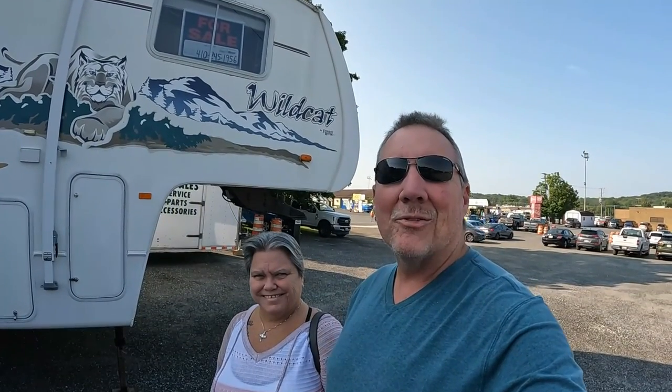Welcome back, guys — Andy and Debbie from Less Work More Camping. Today we're out at the Timonium Fairgrounds for the Fall 2022 RV show. They have 23 models out that we can take a peek at today, so let's go.